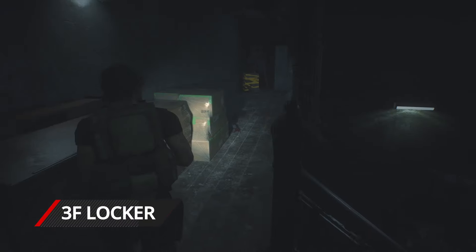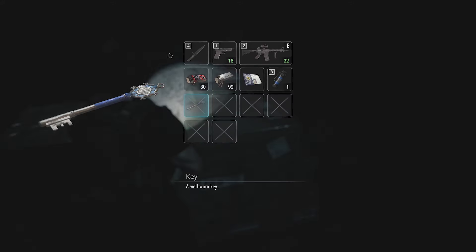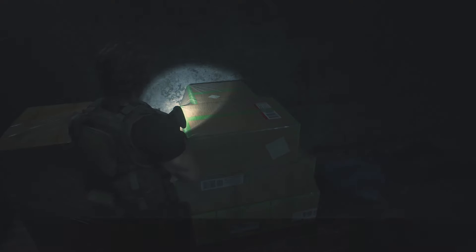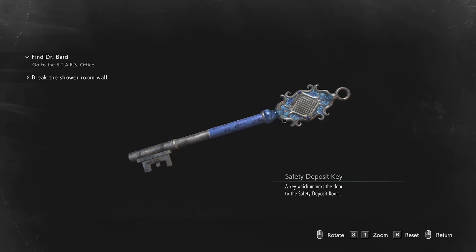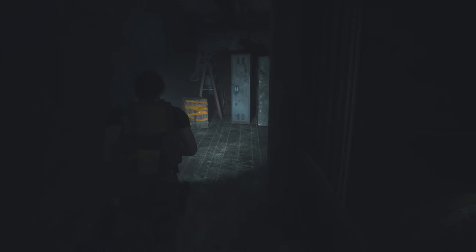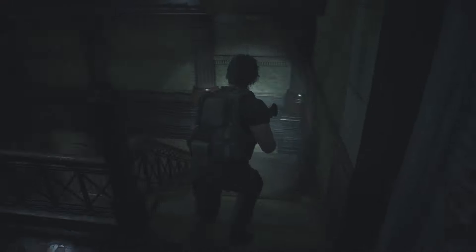Before you can open the locker on 3F, you need to find the key to the safety deposit room. Thankfully, it's just in front of the locker. Make your way upstairs to 3F and pick up the key on top of the cardboard boxes — when you examine it, you'll find it's the safety deposit key. The locker is just at the end of the corridor, but you still need to find the code, so head back downstairs all the way down to 1F.